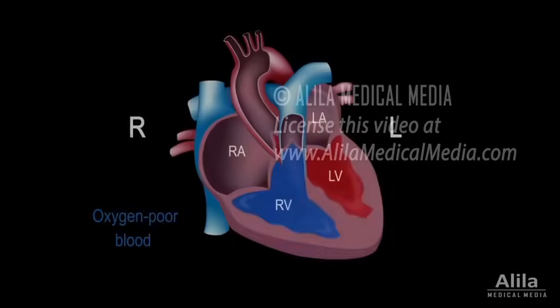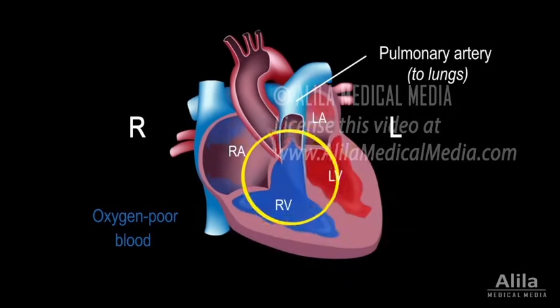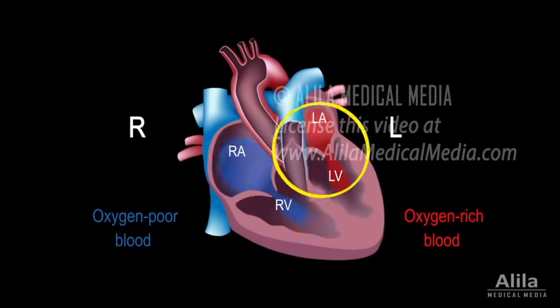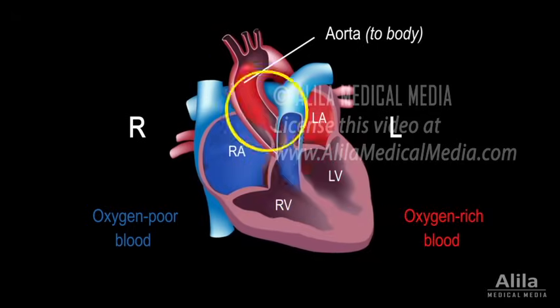In normal circulation, oxygen-poor blood from the body returns to the right side of the heart where it is pumped into the pulmonary artery and to the lungs. After being oxygenated, oxygen-rich blood from the lungs returns to the left side of the heart to be pumped into the aorta and out to the body.